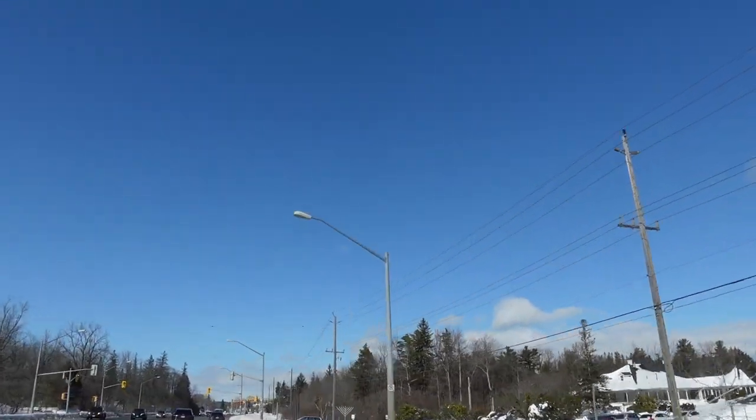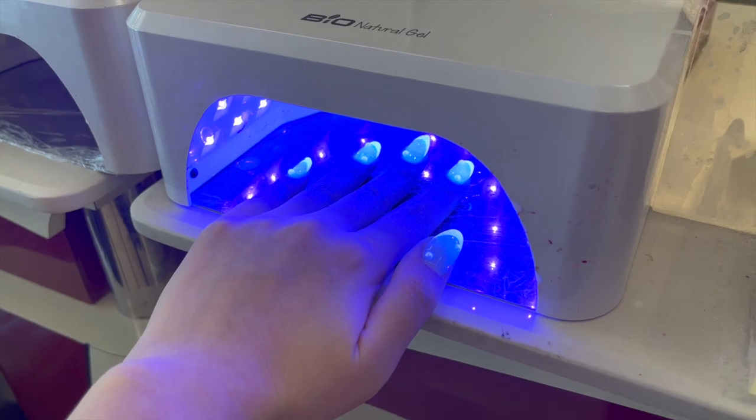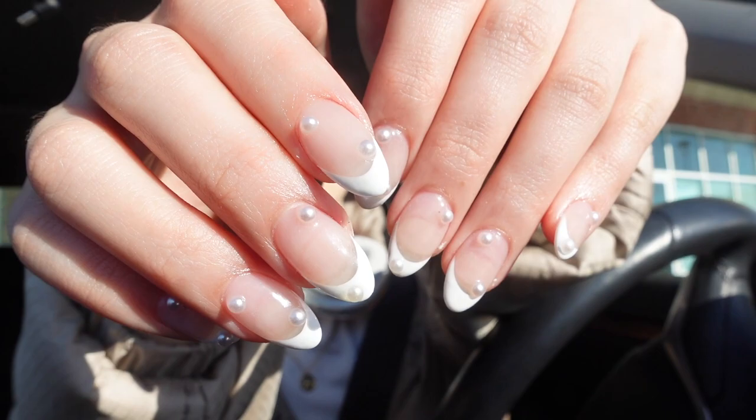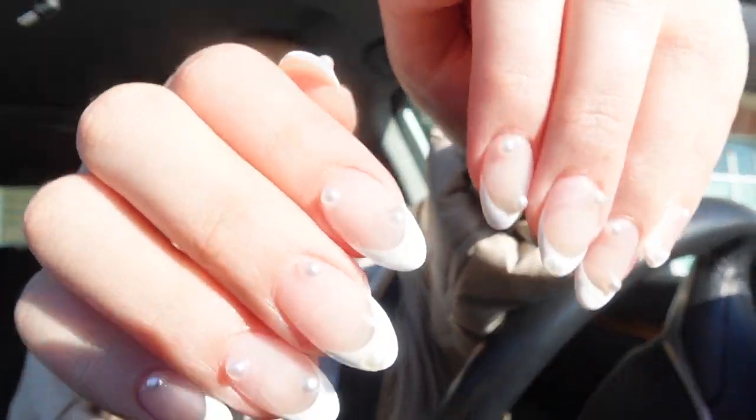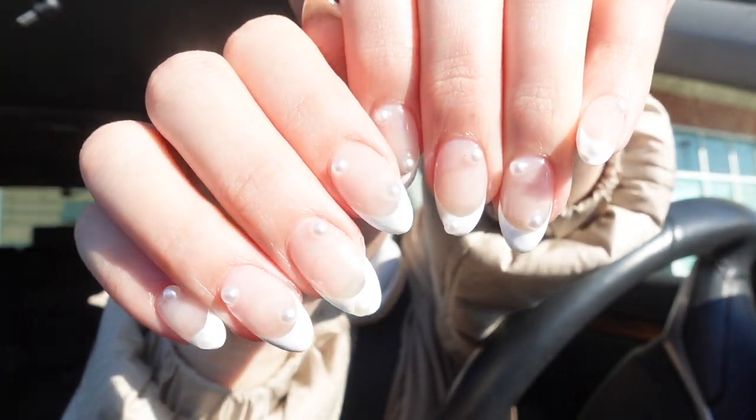It's actually really nice out today — super sunny and not too cold, and a lot of the snow has already melted, which is really good. I just finished getting my nails done. I decided to do something a little different this time because it's my birthday month, so I added little pearls on a white French tip. I usually just go with a plain white French tip because it's easiest to maintain, but this month I wanted to do something fun and I'm really happy with how it turned out.